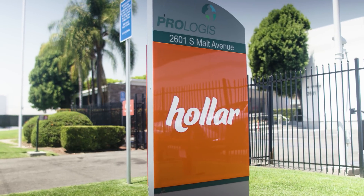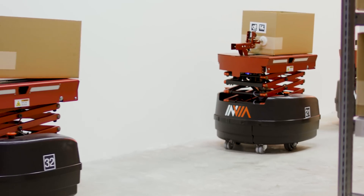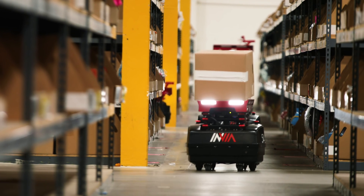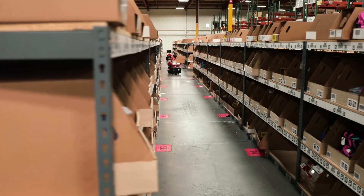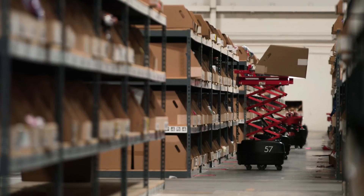At Holler, we have a number of interesting challenges here because we are the online dollar store and our average order size is about 12 units in an order. So when you're putting 12 items in a box and you're in a lower price point business, you really need to optimize your cost and have the lowest cost per touch available. Every cent matters. For us, picking, packing, and warehouse fulfillment costs are such a critical part of the operations.